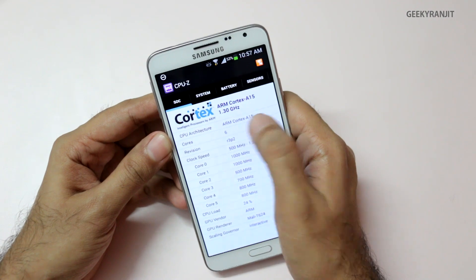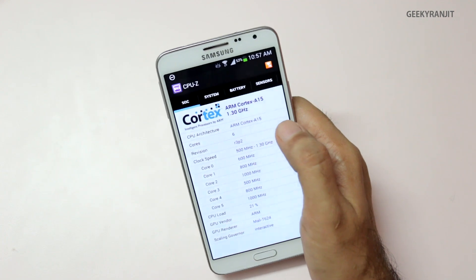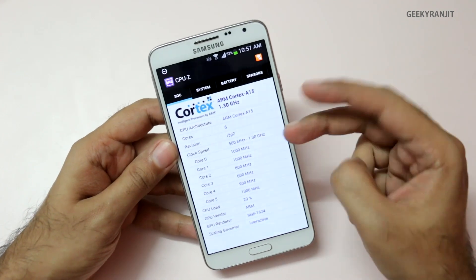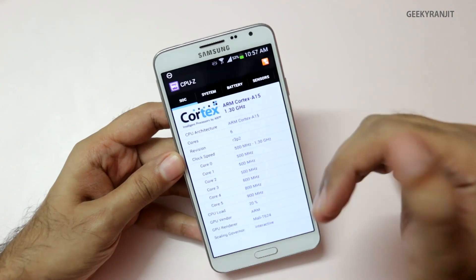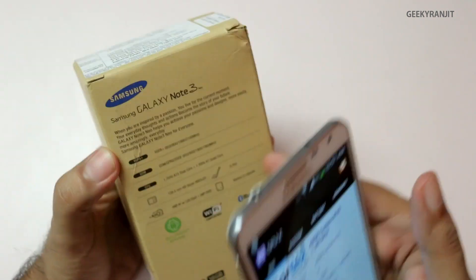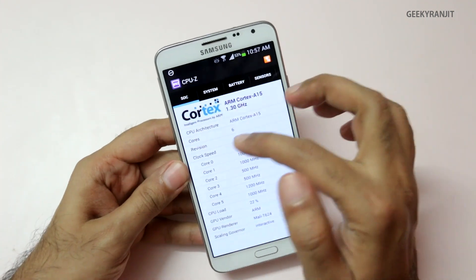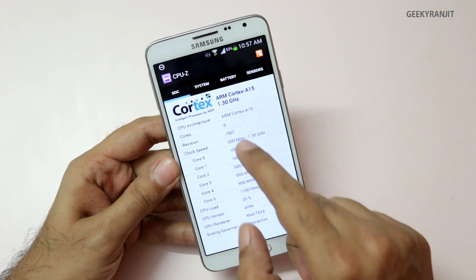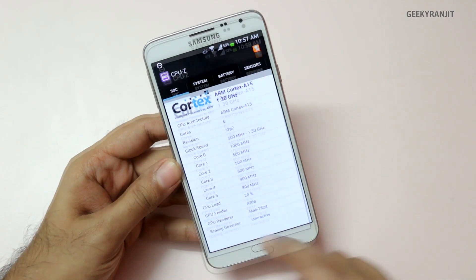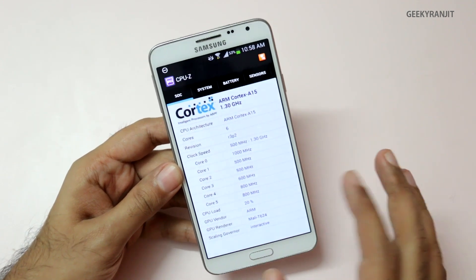CPU-Z says it's based on the ARM Cortex A15 and clocked at 1.3 GHz, but that's not entirely true. Out of the six cores, two are based on the ARM Cortex A15 architecture clocked at 1.7 GHz — as the box also states — and the other four cores are clocked at 1.3 GHz based on the ARM Cortex A7. All cores are working fine, and in terms of GPU, the Neo uses the Mali 624.